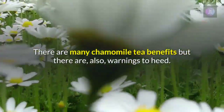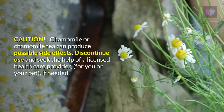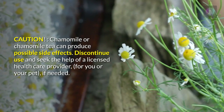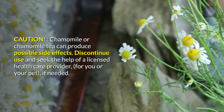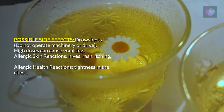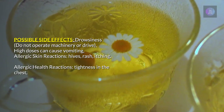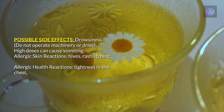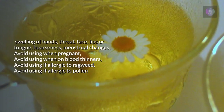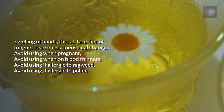There are many chamomile tea benefits, but there are also warnings to heed. Chamomile or chamomile tea can produce possible side effects — discontinue use and seek a licensed healthcare provider if needed. Side effects include drowsiness (do not operate machinery or drive), high doses can cause vomiting, allergic skin reactions such as hives, rash, and itching, and allergic health reactions including tightness in the chest, swelling of the hands, throat, face, lips, or tongue, and hoarseness. Avoid use when pregnant, when on blood thinners, or if allergic to ragweed or pollen.